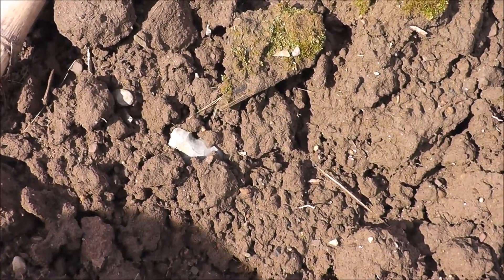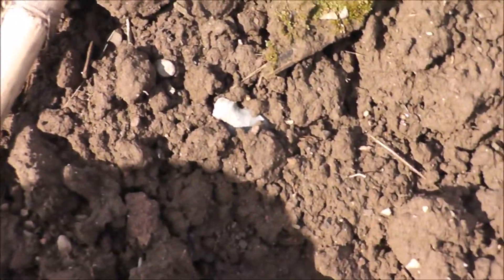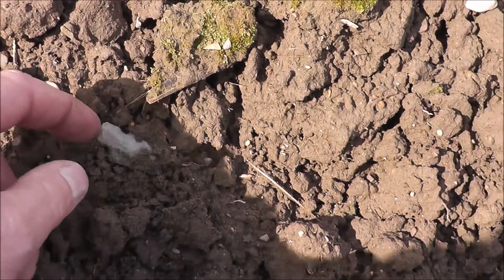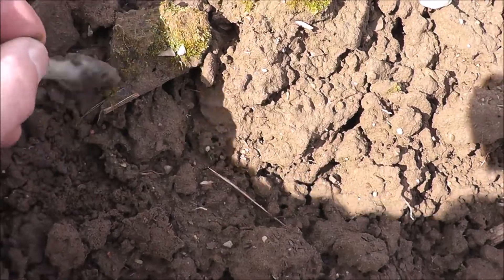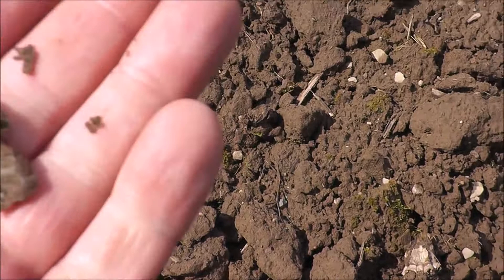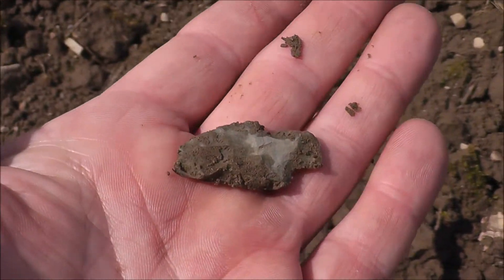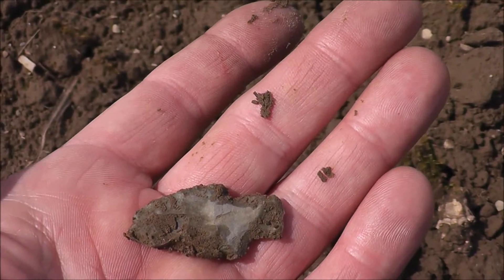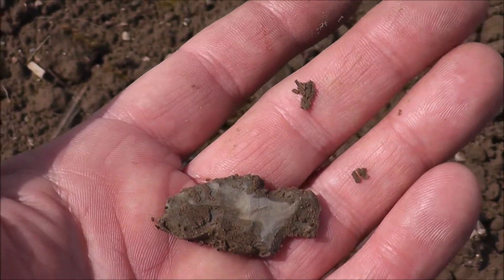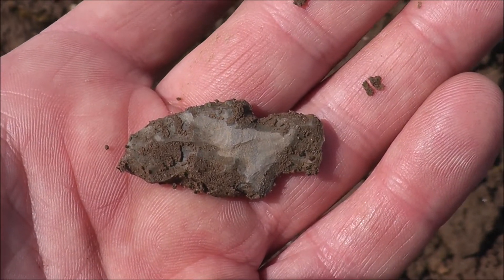It looks like I might have something here. It's been pretty tough — this is just kind of disced up and rained on, but this definitely looks like a point right here. Well, it's most of one. Looks like tip damage, but hey, that's a good start. I'll take that. Pretty good spot here — as I passed down through, there were a lot of chips showing up and I just saw that poking through there. There wasn't much showing.